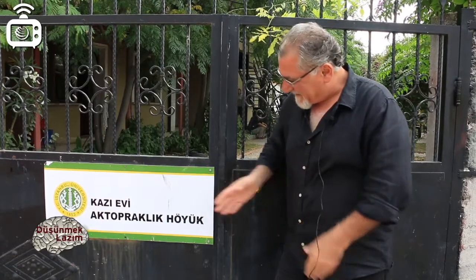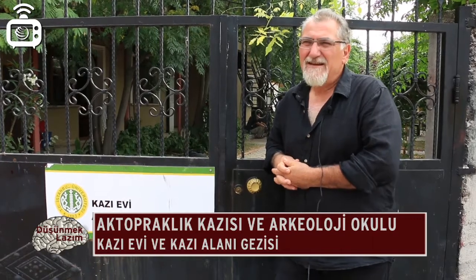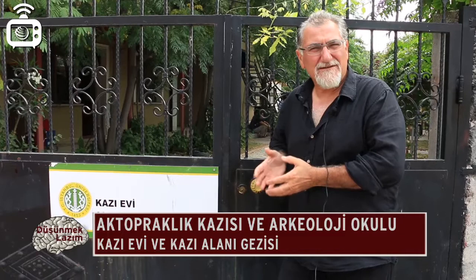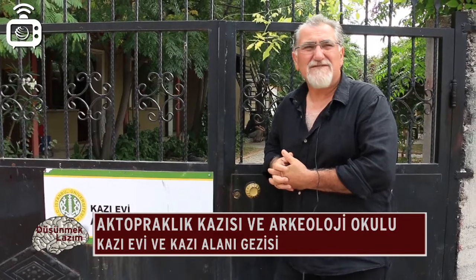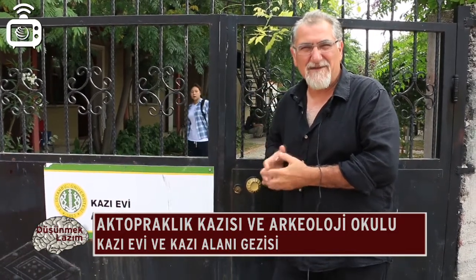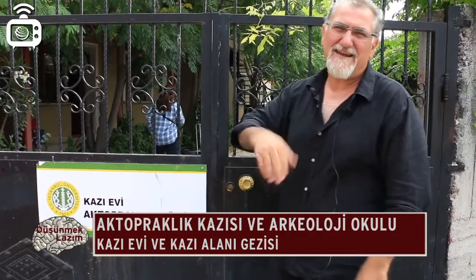Bunu kazı evinde ve alanda, arazide, kazı yerinde yapacağız. Kazı yeri Bursa Akçalar Organize Sanayi içinde. Burada bir arkeopark da var. Arkeoparkta kalkolitik ve neolitik döneme ait evler deneysel çalışmayla tekrar yapıldı. Bursa civarındaki eski köylerden terk edilmiş ahşap evler buraya taşınıp restore edilerek sergileniyor.